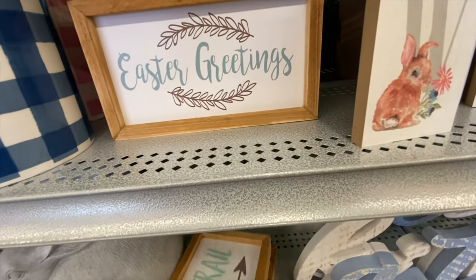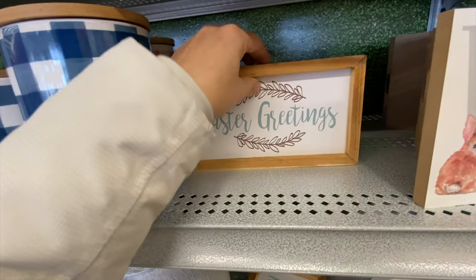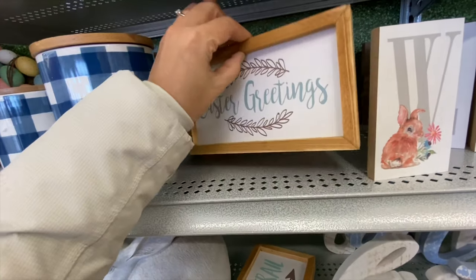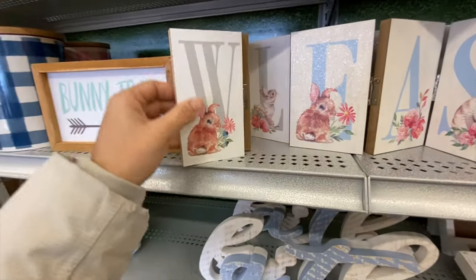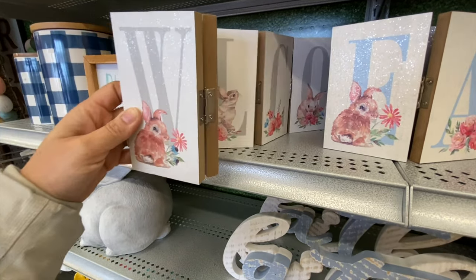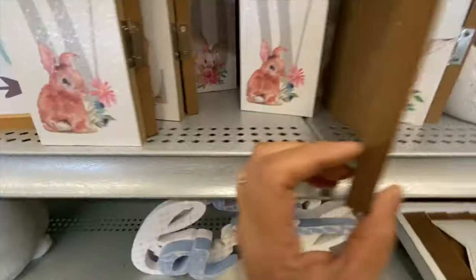They have wooden signs with 'Bunny Trail,' 'He Is Rising,' and 'Easter Greetings,' and these were the only three styles — priced at $9.99 Canadian dollars. They also have an accordion-style welcome sign in gray with a little shimmer, and an Easter sign in blue for $21.99.